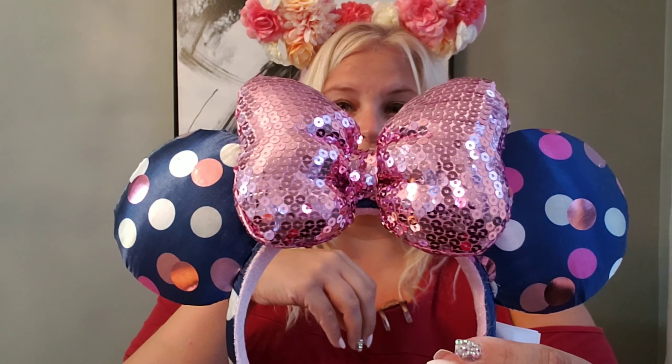Okay, next pair of ears — are you guys ready? Oh my goodness, the polka dots and the sparkly bow! Oh my gosh, yes, yes, yes — they are so perfect! I don't know why I'm obsessed with ears like I am, but I totally am and I love them. So pretty!